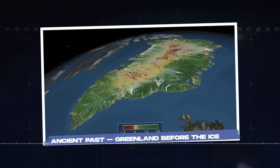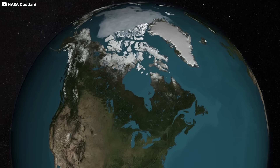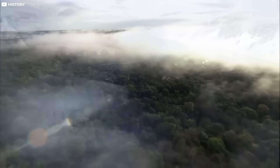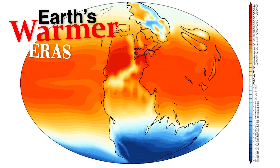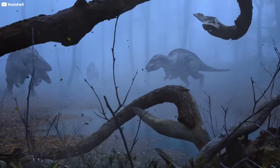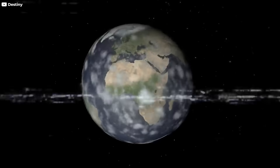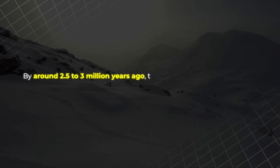Ancient past — Greenland before the ice. Long before the world turned cold, Greenland was not the frozen wasteland we know today. It was alive, covered in tundra, forest, and flowing rivers. Millions of years ago, during Earth's warmer eras, much of the island stood free of ice. Animals roamed its valleys, plants rooted deep in their soil. But then came the great chill. As the Cenozoic era drew to a close, Earth's climate shifted. Temperatures dropped, and glaciers began creeping across Greenland's highlands.